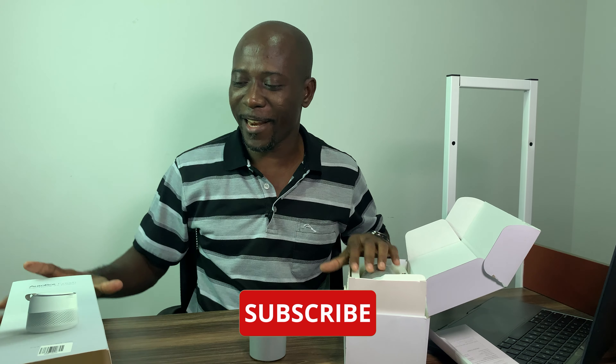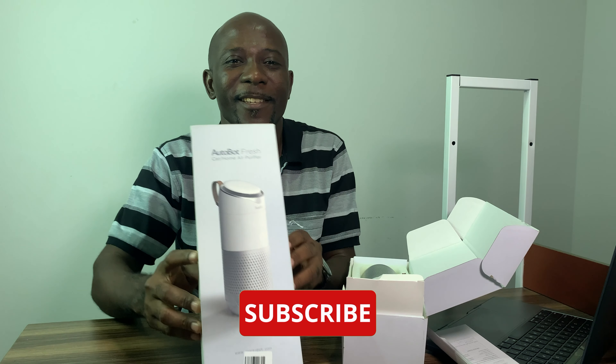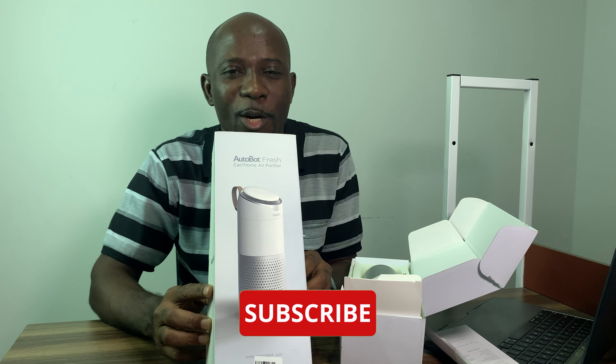After our research every week we're going to bring you something, no matter how short it is. Thank you so much — subscribe and like it. This is the Autobot air purifier.